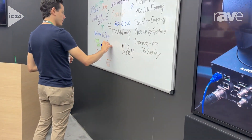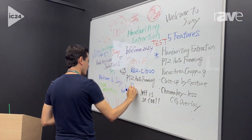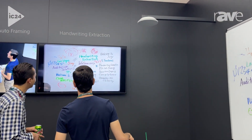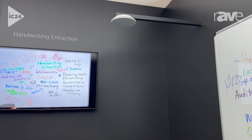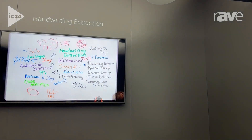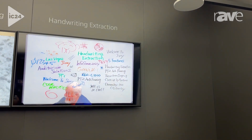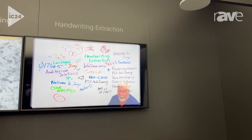Moving on, you see we have a whiteboard, typical of a large lecture hall. We are actually showing our handwriting extraction, which is being performed by the REAC-1000 connected to that box camera, the SRG-XP25. As you change what's on the board and I move out of the way, the edge will immediately update that digital overlay.